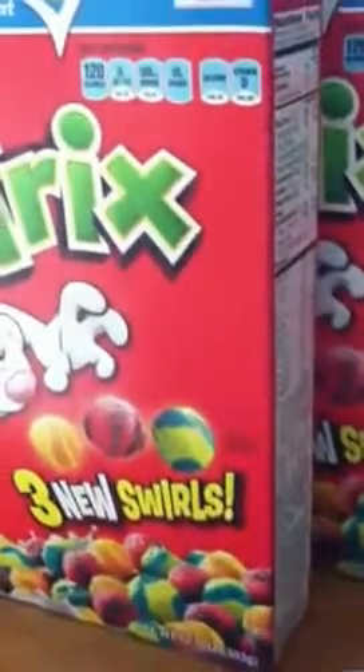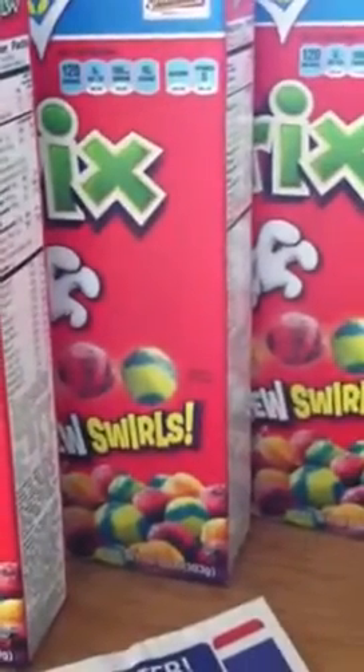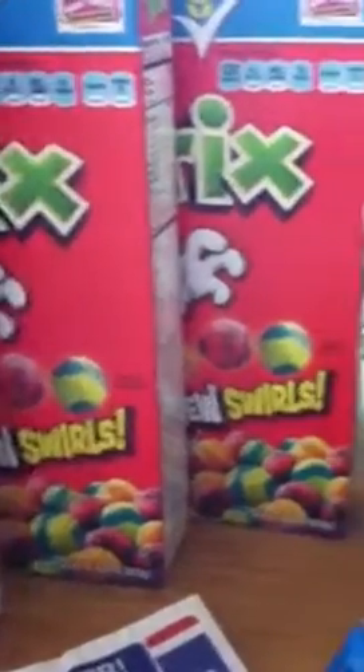I bought three boxes of Trix. I had a coupon — buy three, get a dollar off.